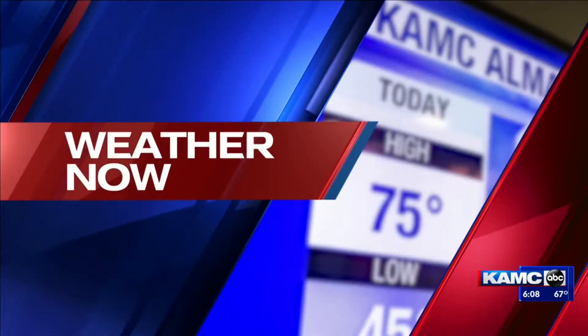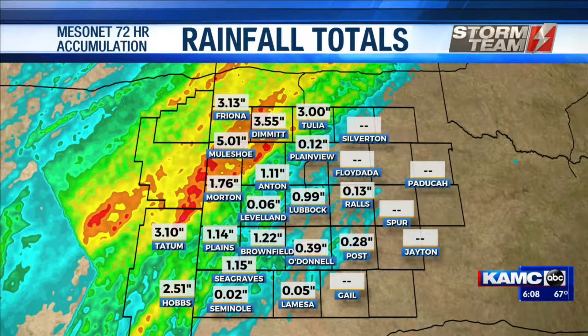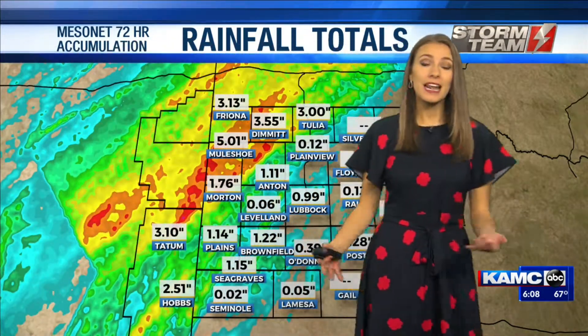We had a lot of rainfall up to the north and to the west of us over the past several days. Some areas seeing as much as five inches of rainfall, and with more of that expected, we are going to be expecting some more flood watches to be in effect. Muleshoe came in at just over five inches, and some areas even into Roosevelt County coming in at the same.